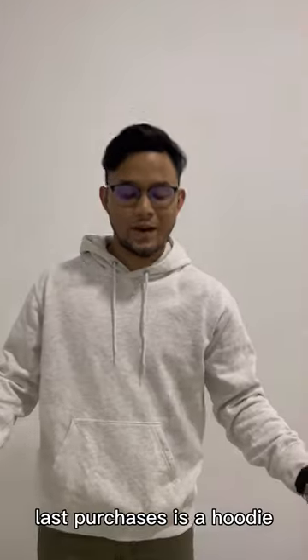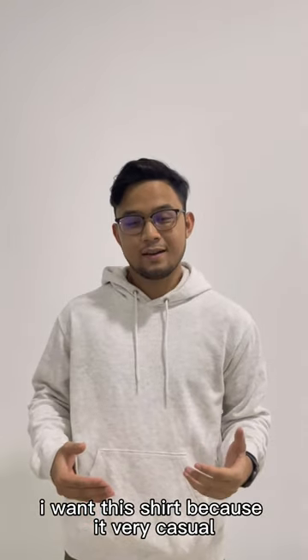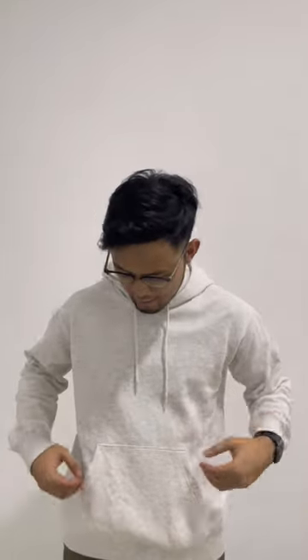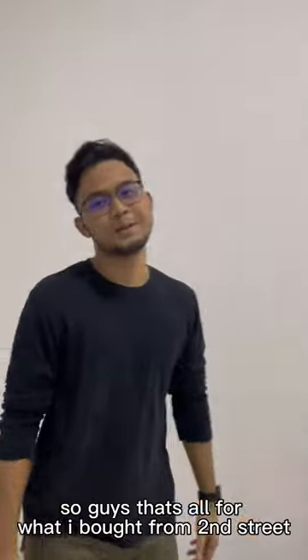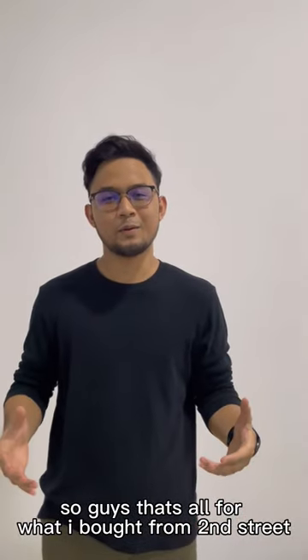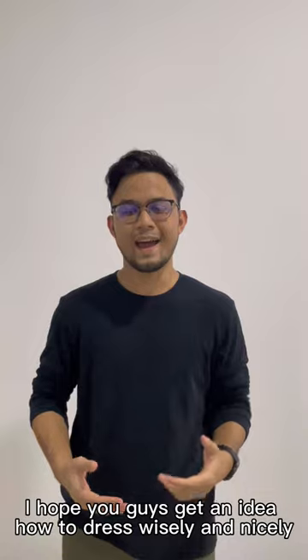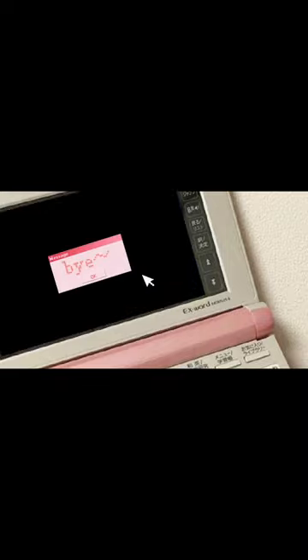My last purchase is a hoodie. Why I chose this? Because it's very casual and I can wear it anywhere I go. And the price is only 10 ringgit. So guys, that's all for what I bought from Second Street Bundle. I hope you guys get an idea on how to dress wisely and nicely. That's all from me, thank you!